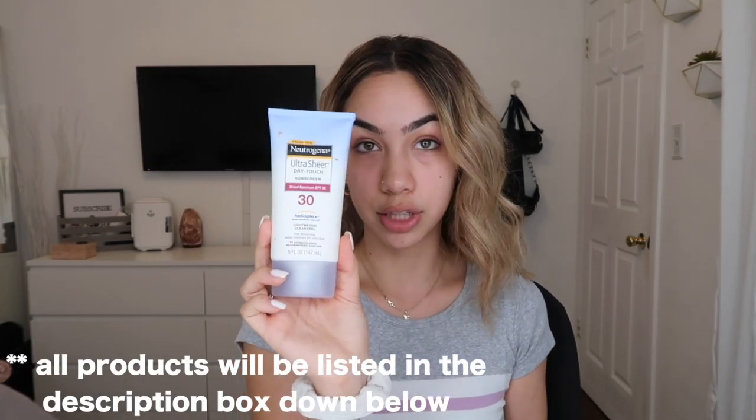One thing I always do, even if I'm not wearing a full face of makeup, is put sunscreen on. This is my Neutrogena Ultra Sheer Dry Touch Sunscreen in SPF 30. I haven't tried a ton of SPFs but I really like this one — I think it's doing its job. I always get sunburn right here so we're going to pack it on. Someone asked if it was oil-free; I'm not exactly sure, but it does not make me oily.